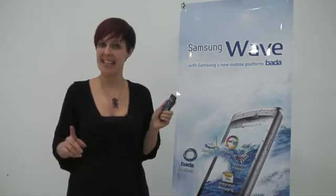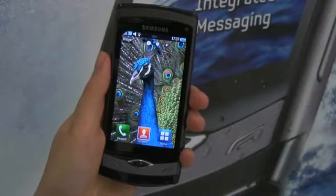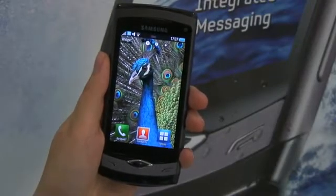This is the new Samsung Wavephone, and it's designed to be whatever you want it to be. Now the first thing that's guaranteed to strike you is the screen. It's the world's first Super AMOLED display, which is the brightest, clearest around.